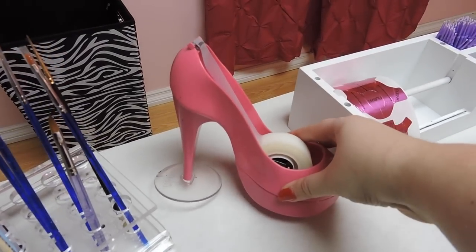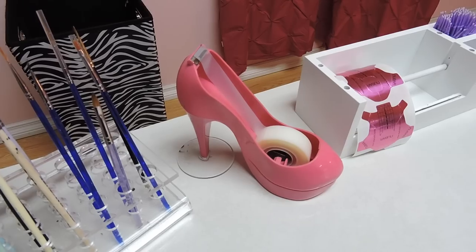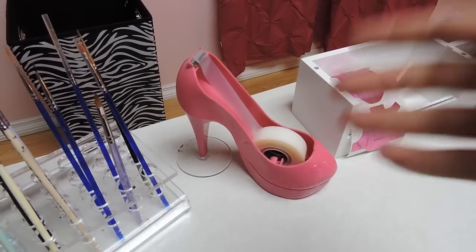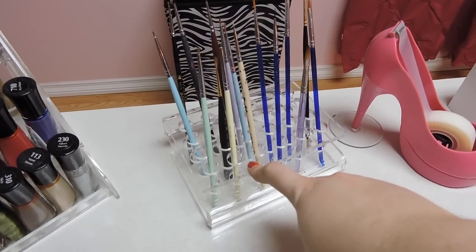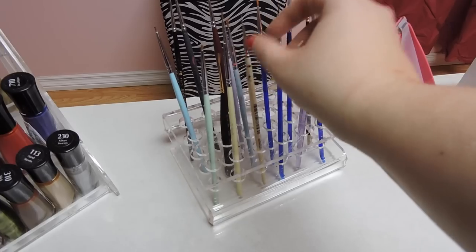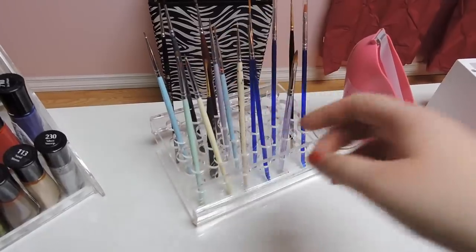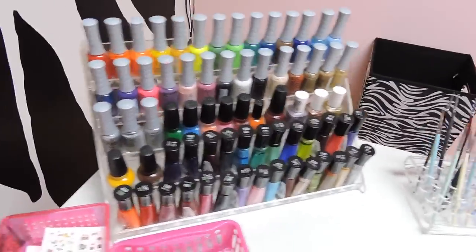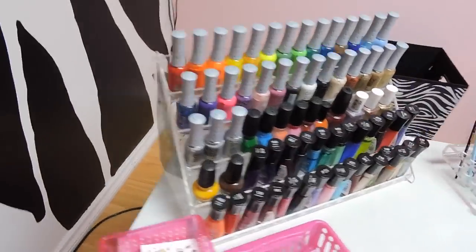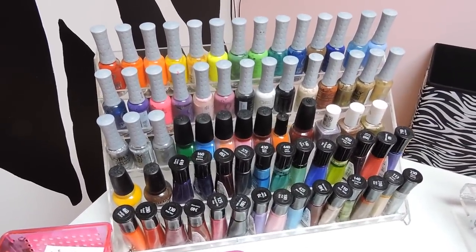I have a hot pink shoe tape dispenser — I actually use tape a lot in my nail art designs, even if you don't really see it. Then this brush holder I got from Nail Essentials. I got my brushes from a whole bunch of different places so I can't specifically tell you where. And then I have a polish rack here — an acrylic polish rack I got from eBay. You can find these on eBay or Amazon.